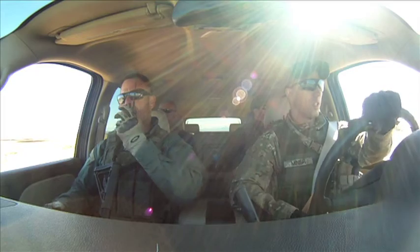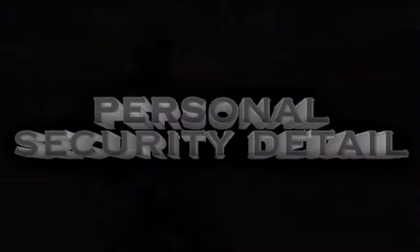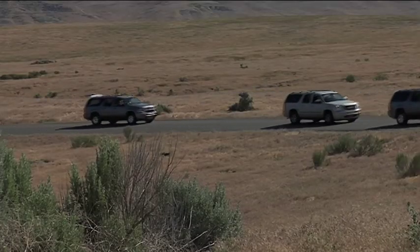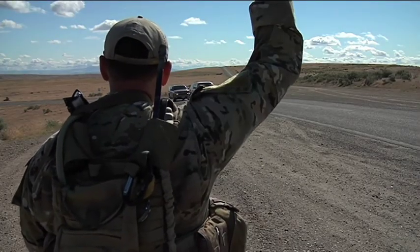We cover all the different positions inside the vehicles, from the AIC to shift leaders. We're making sure we teach every single piece so that every person that comes through the course goes somewhere else knowing how to run those pieces.